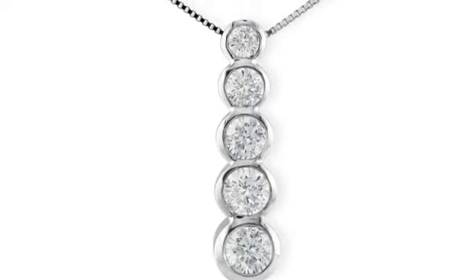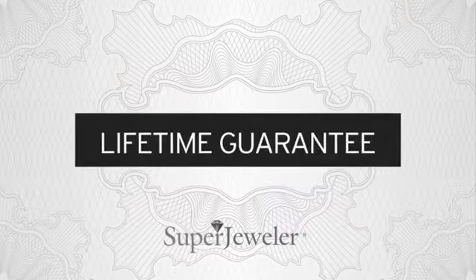Plus, at Super Jeweler, we stand behind every product we sell with a lifetime guarantee, and a no questions asked, 60-day return policy to ensure you love your new necklace.